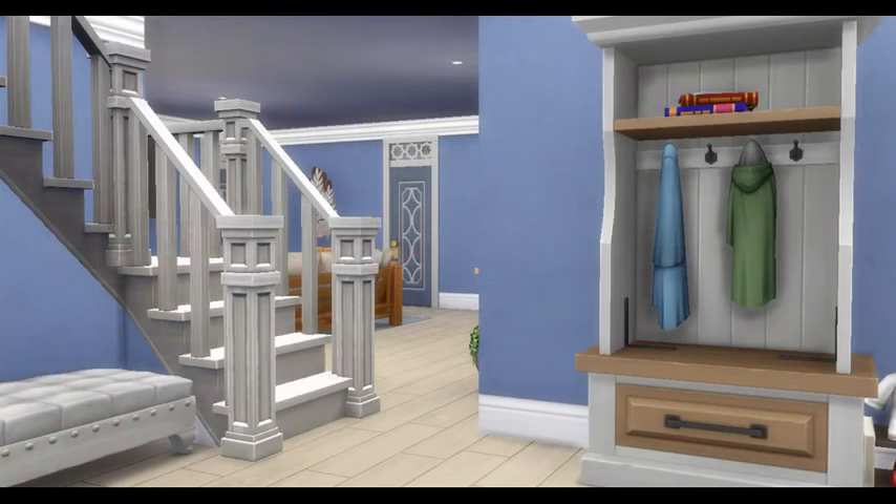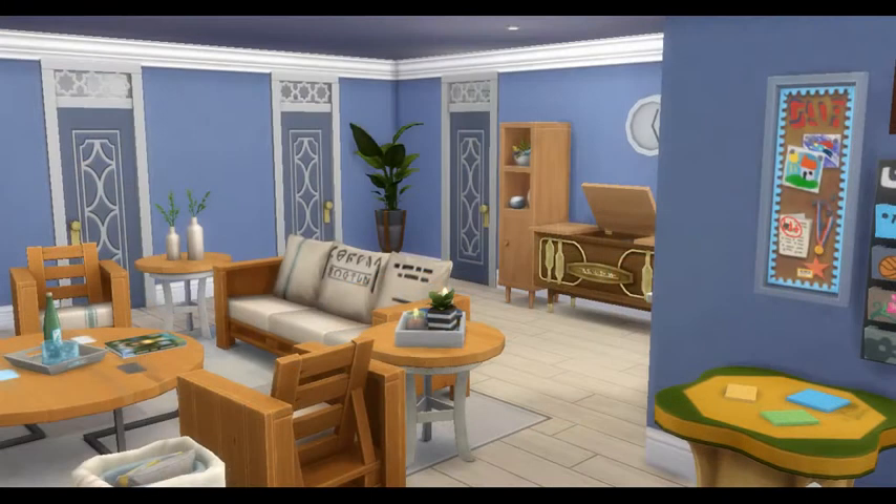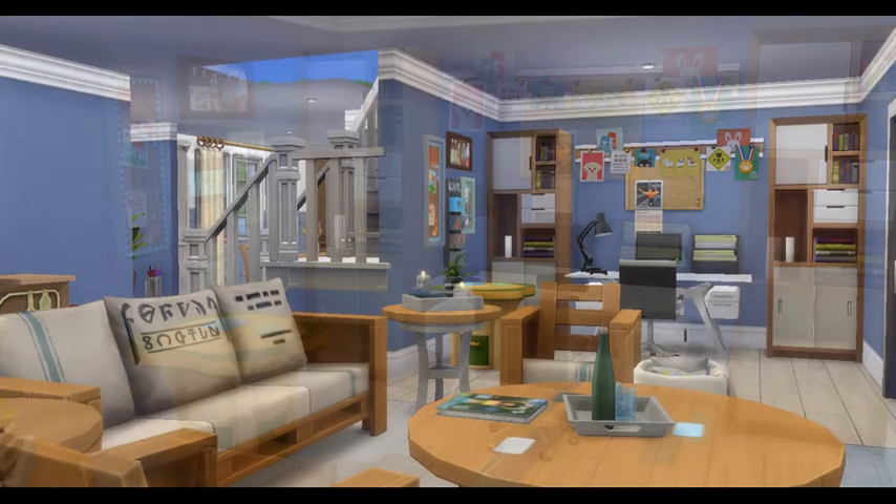And then we're back out in the entry area heading into the living room — a nice open-style living area slash study area over in the corner.